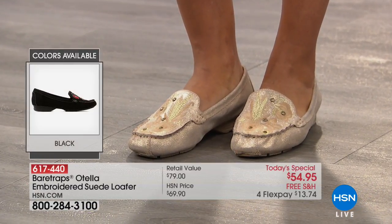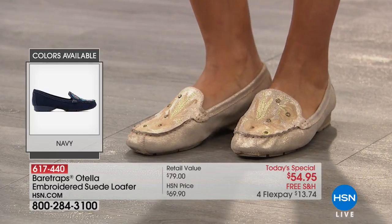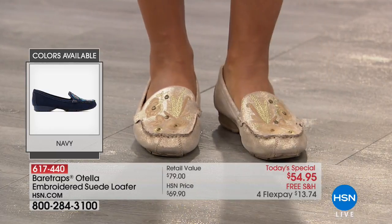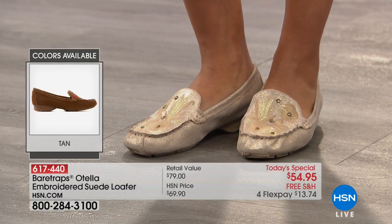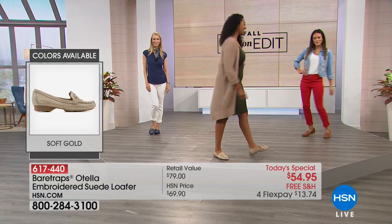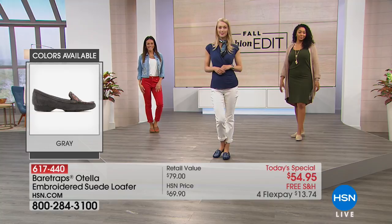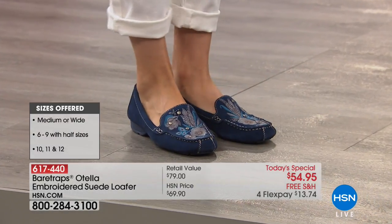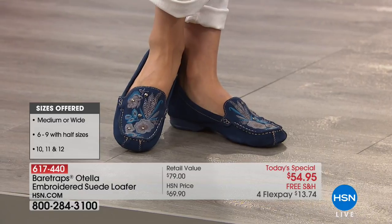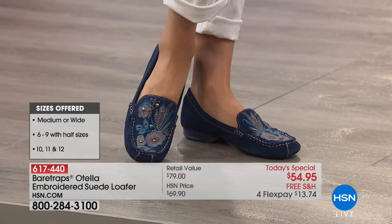Grace, you were walking down the hall and somebody asked you about your shoes — where did you get those? And you were like, "They're the Today's Special, turn on your TV!" This is genuine suede. That gold is a beautiful champagne gold with delicate embroidery, hand stitched. Angela in the front paired it with a white jean — the perfect transition piece. It has that artistic flair and really complements the outfit.